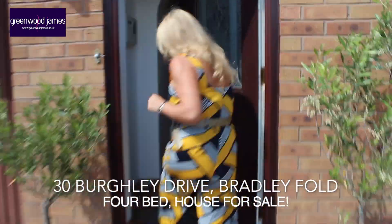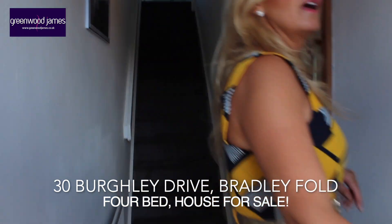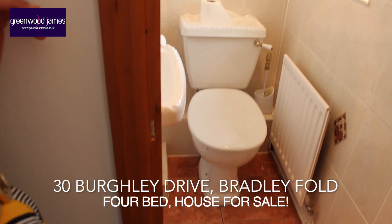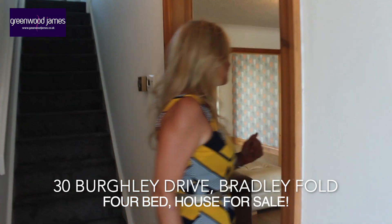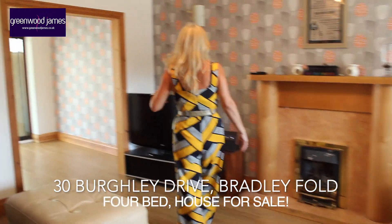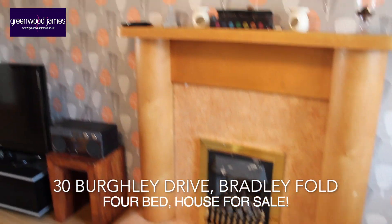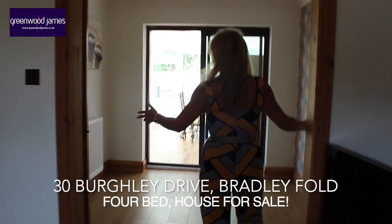Take you into the property itself as you come into the entrance hallway. The entrance hallway benefits from a downstairs cloakroom WC, very useful with families, particularly as this is a four bed detached house. Here we have the lounge area and as you can see a very nice feature wall with wall lights, modern fire surround with living flame gas fire. This opens up nicely into a dining area.